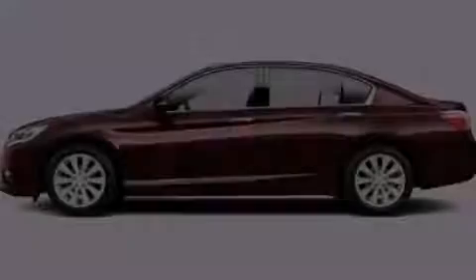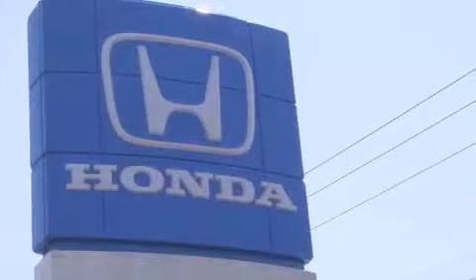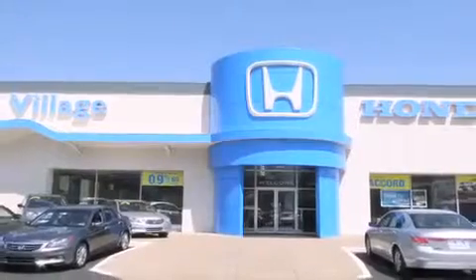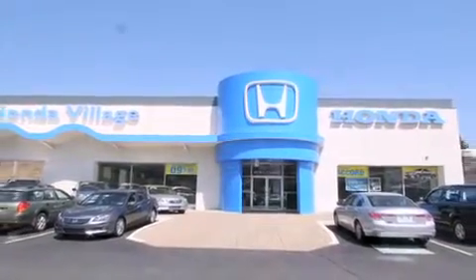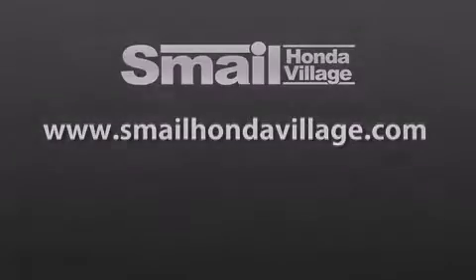Contact us today to arrange your test drive. Smail Honda Village is conveniently located at 5043 Route 30 East in Greensburg, less than a half a mile from the Westmoreland Mall. Contact us today to find out about our financing specials and leasing offers, and make sure to visit us at SmailHondaVillage.com.